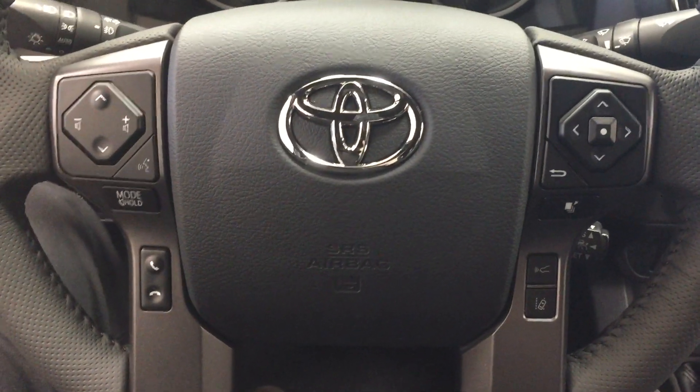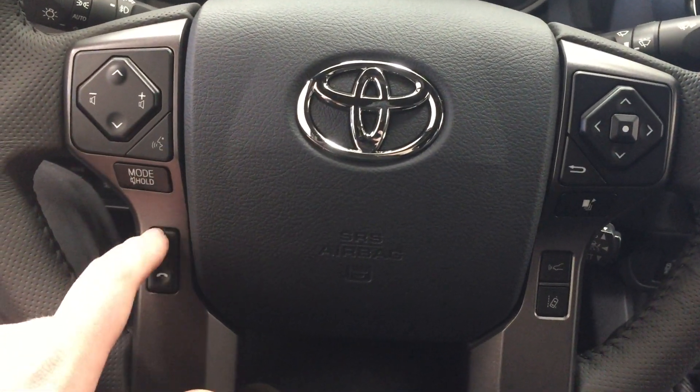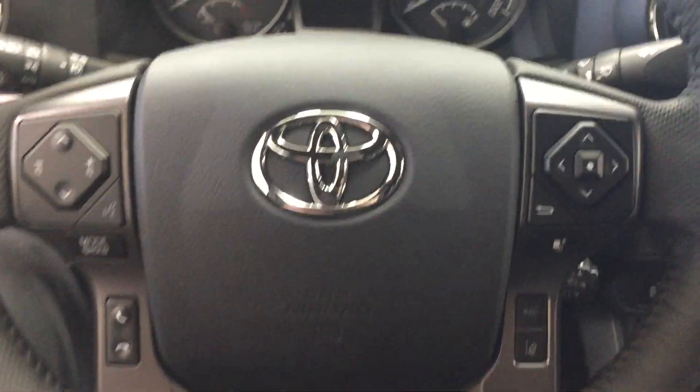A couple of the controls you'll see on the steering wheel include your scroll function, volume control, voice recognition, mode select, Bluetooth scroll function for your multi-informational display, lane departure alert, and your cruise control.